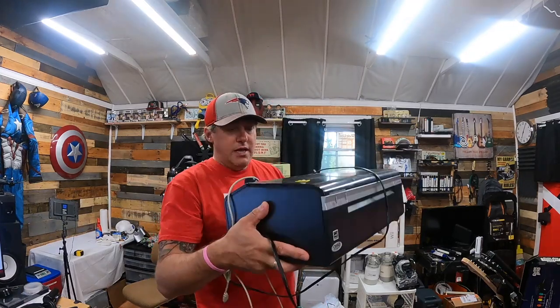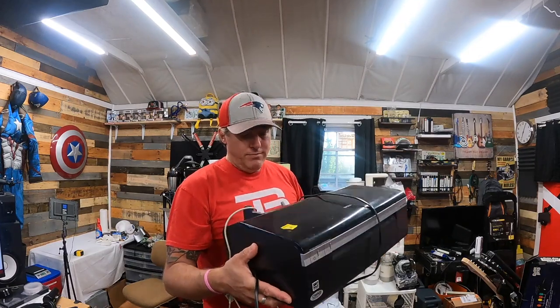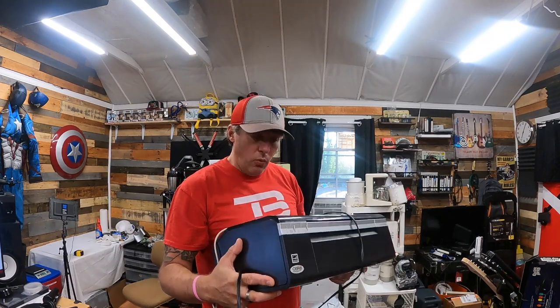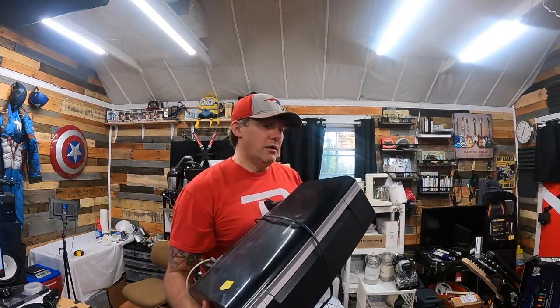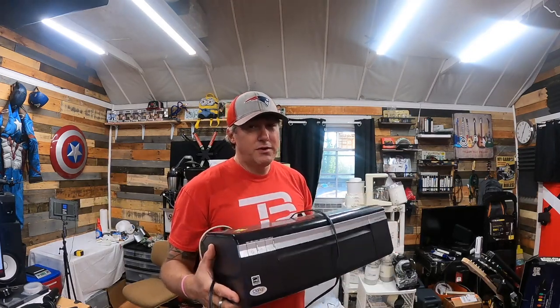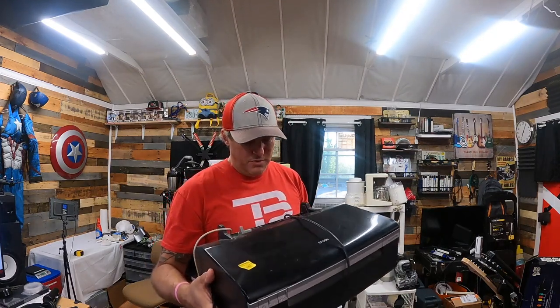First find: this is an Epson Stylus Photo R280. It's kind of dirty but powered on — I don't know if it works. It was only $5 at Goodwill, so I'm taking a chance on turning $5 into around $80 profit. If it doesn't work, I might be able to sell just the printhead.